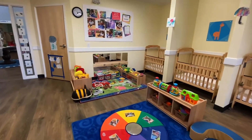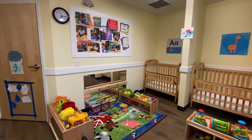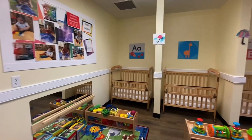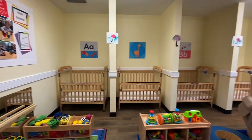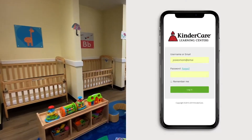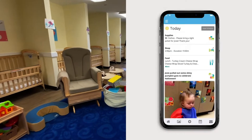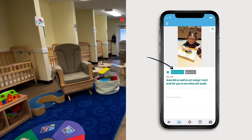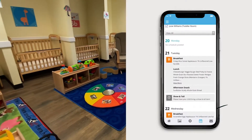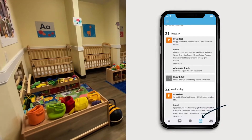A typical day will include curriculum activities, reading books, exploring the classroom, playing with toys, interacting with other infants, receiving a lot of love from their teachers, as well as the opportunity to explore our infant playground, depending on their age. We also have a custom KinderCare app to communicate with parents throughout the day. We'll provide photos, videos, as well as updates on foods, nap, and diaper changes, so families can follow along with their child's daily activities in real time. Within the app, families also have the capability of messaging the classroom or center management team.